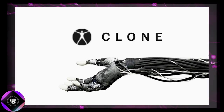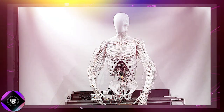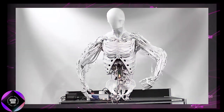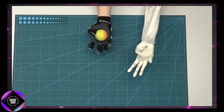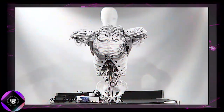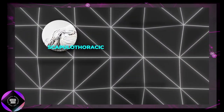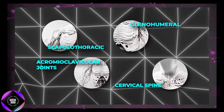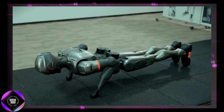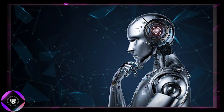Clone Robotics has just unveiled their latest creation, a torso robot that's drawing comparisons to the lifelike androids in Westworld. Though not a full humanoid yet, it includes the torso, shoulders, neck, and arms, and is designed to mimic the human musculoskeletal system with remarkable precision. It features movable elbows and an anthropomorphic shoulder structure that replicates essential joints like the scapulothoracic, glenohumeral, acromioclavicular, and even a cervical spine for neck mobility. The engineering is so meticulous it raises the question: are we approaching robots that could genuinely pass for human?